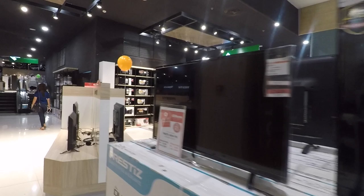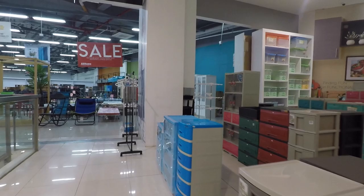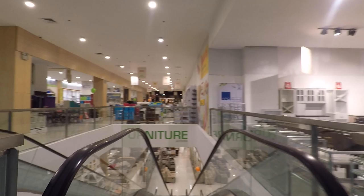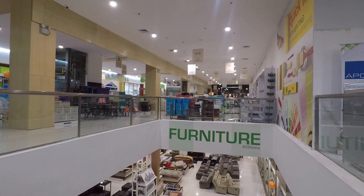TVs, washing machines, microwaves — all your home appliances here. So I'm going downstairs now so you can see what's downstairs, because this has got another furniture area.